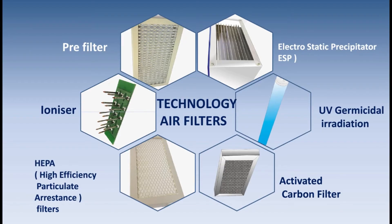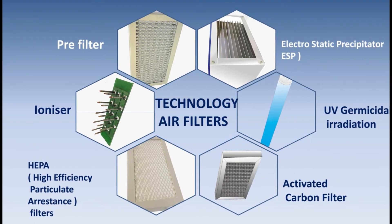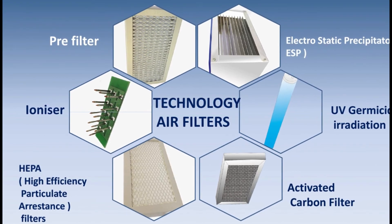Here is the big advantage that photocatalytic air purifiers have over other air cleaning technologies such as filters: instead of simply trapping pollutants, they completely transform the harmful chemicals and effectively destroy them.